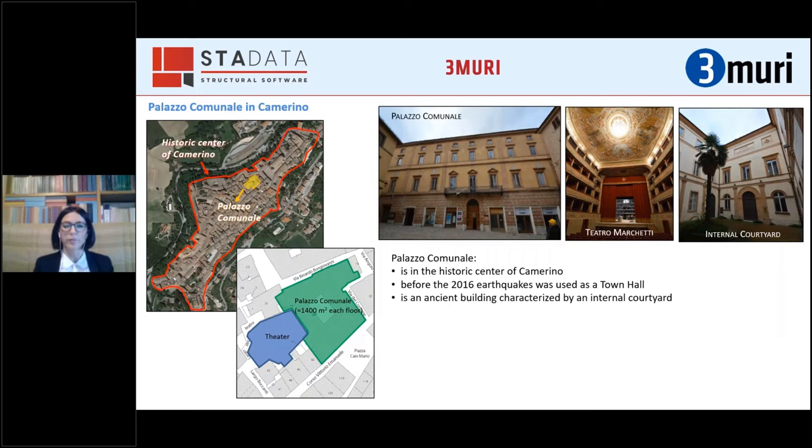Palazzo Comunale is a building in the historic center of Camerino and before the 2016 earthquakes it was used as a town hall. It's possible to find this ancient building in plans from the 13th century, when it already shows the same square shape and the same internal courtyard observable nowadays. As you can see from the map, Camerino is part of a masonry complex — a related group of buildings subjected to various transformations over the centuries. In particular, on the west side of Palazzo Comunale there is a theater.